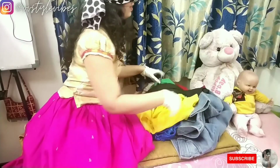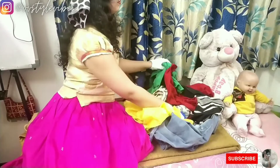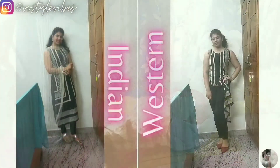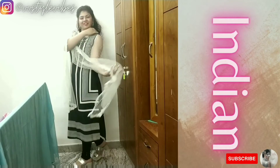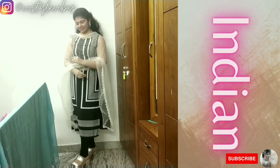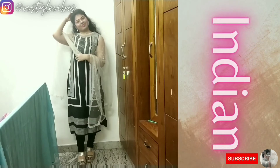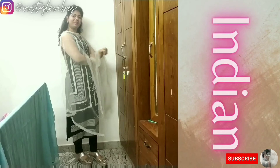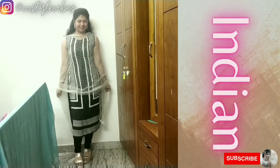Going for the next clothing item, and it is a black and white kurta. For the Indian look, I paired the kurta with black leggings, and just to dress up a little bit, I added a white mesh dupatta. To match the outfit, I accessorized it with silver platform heels and a dainty silver nose ring.